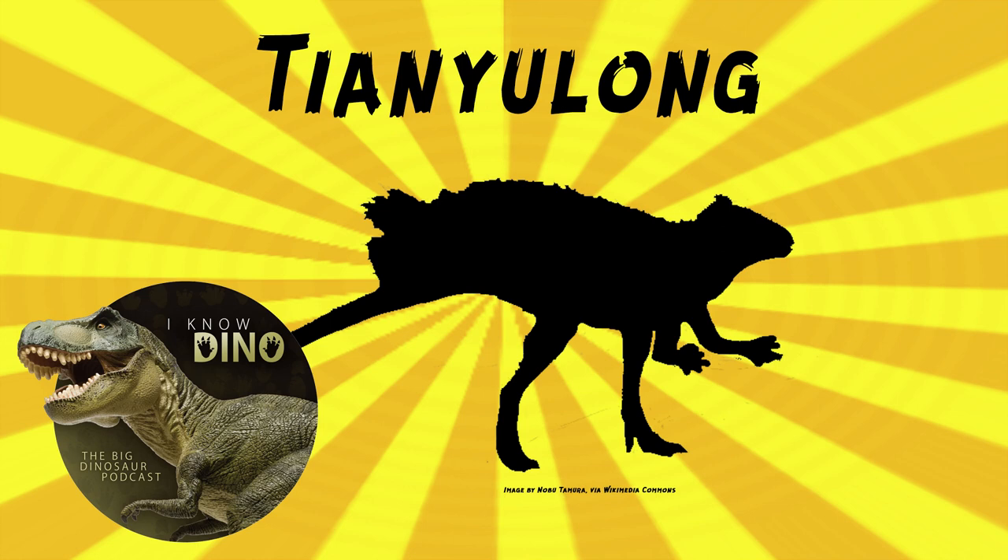The type and only species for Tianyulong is Tianyulong confuciusi. These fossils were found in Jianchang County and are now at the Shandong Tianyu Museum of Nature. The skeleton was preserved flat on a slab of rock. The genus name means 'Tianyu Dragon,' referring to the Tianyu Museum of Nature, and the species name is in honor of Confucius. It was named in 2009 by Zheng Xiao-ting and others, and it's the first heterodontosaurid found in what is now Asia.